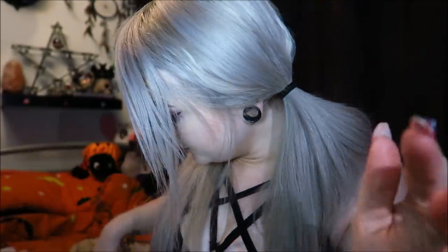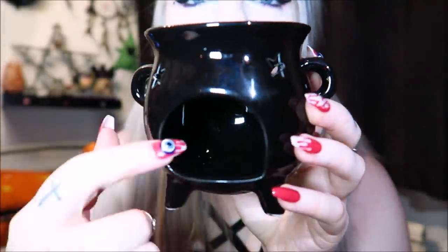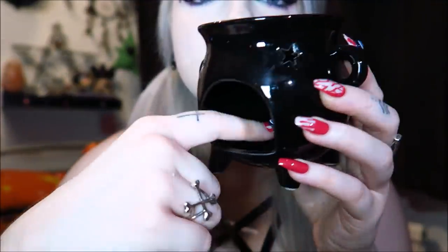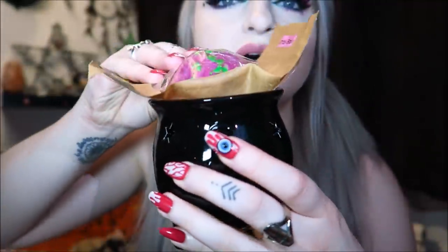I can't smell it massively through the packaging, but I'll open it in a minute. This has reminded me — I also have a burner from them which wasn't in that box. It's been out a little while so it's dusty, but they also sell these adorable little burners. This one is a little cauldron. Basically, you get a little tea light candle, you light it, place it in here, it heats up the top part, and you place your wax melt in there and it melts.